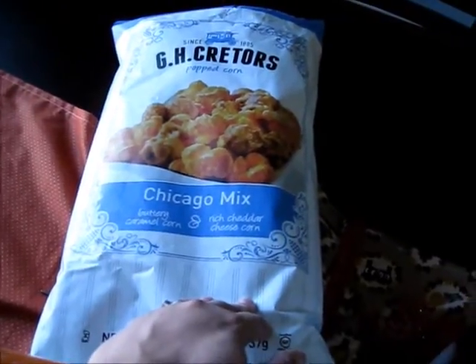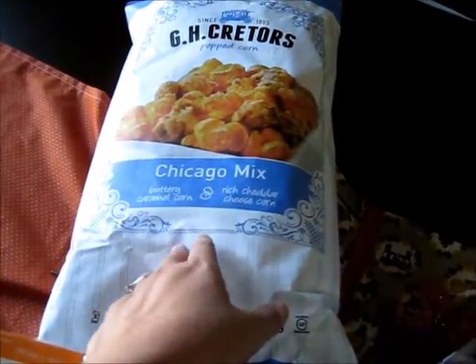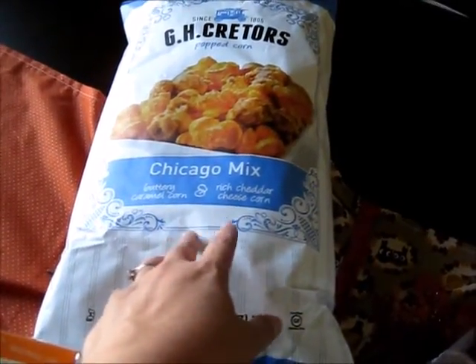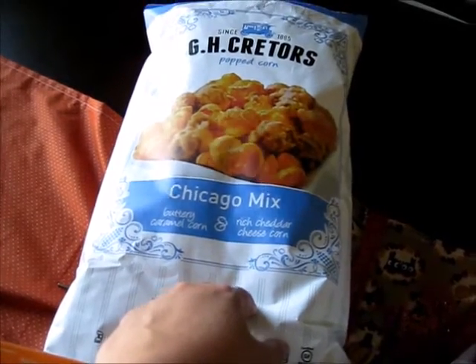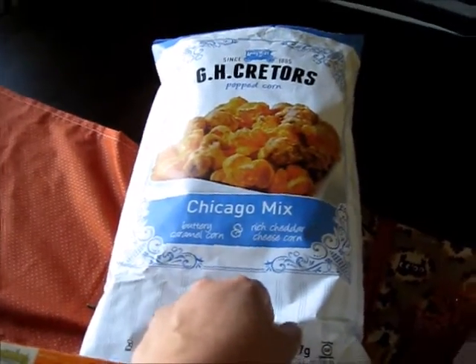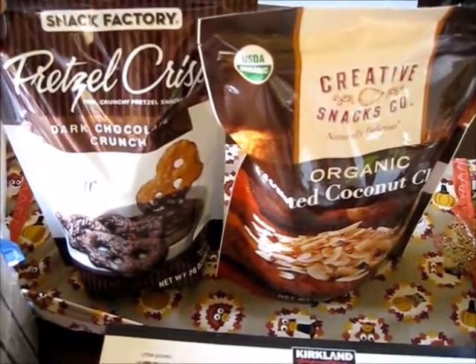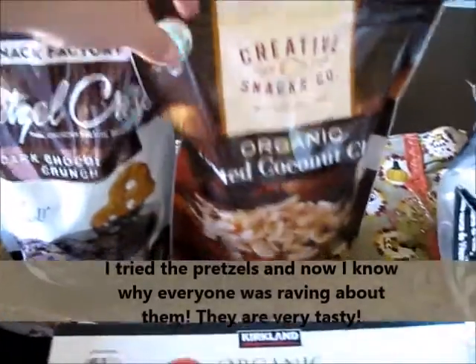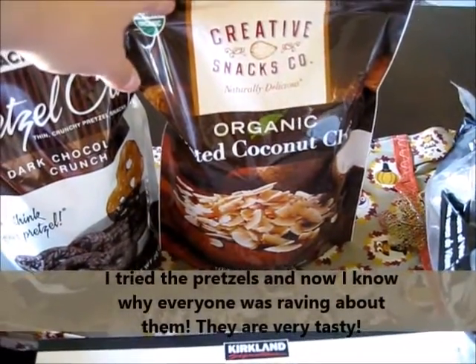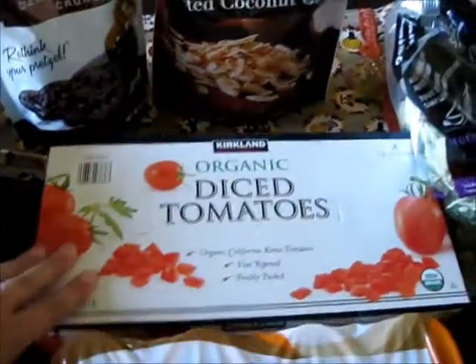I got a big thing of snacks — this will be for the whole month. The Chicago mix is so good with the caramel corn and the cheddar cheese corn. I've only bought it once before but my husband loved it, so he'll be really excited to find it in his lunches. I also got some pretzel crisps — I've never had these but a lot of people say they love them. And I got toasted coconut chips, which are really so good.